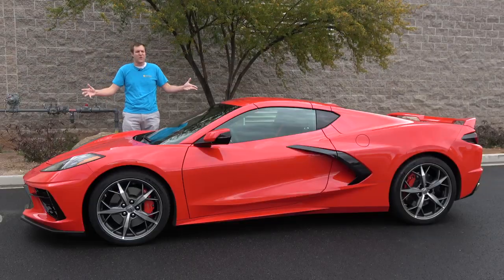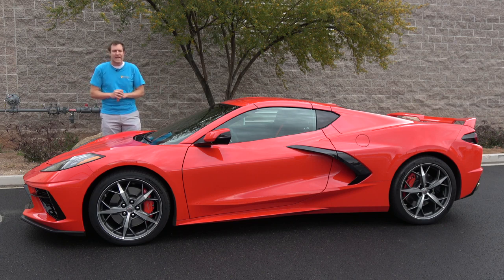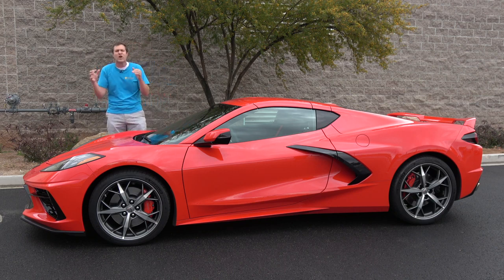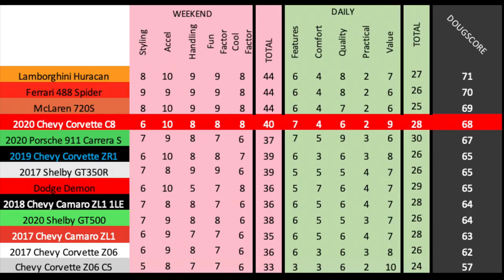That's the 2020 Chevy Corvette. This is the most hotly anticipated car of the year, and it lives up to the hype. It's not perfect, but you can't argue with the sheer insanity — this is a mid-engine sports car that does 0 to 60 in under three seconds, like a McLaren or a Ferrari or a Lamborghini, except this starts at $60,000. Now it's time to give the new Corvette a Doug score.